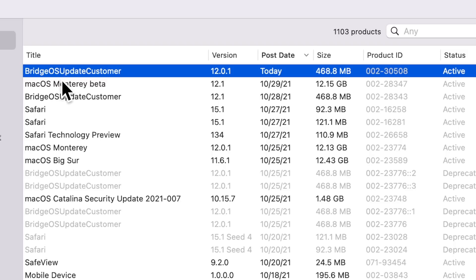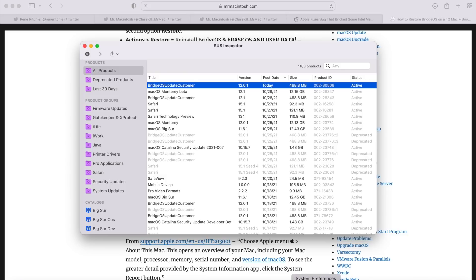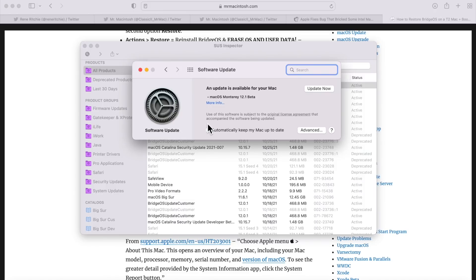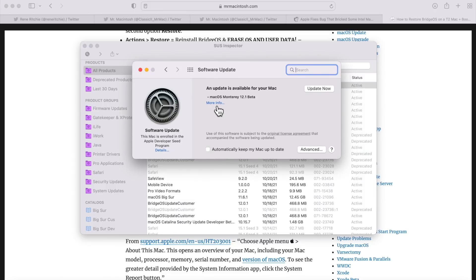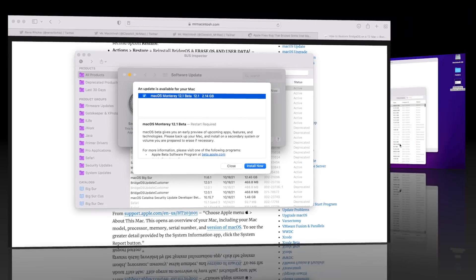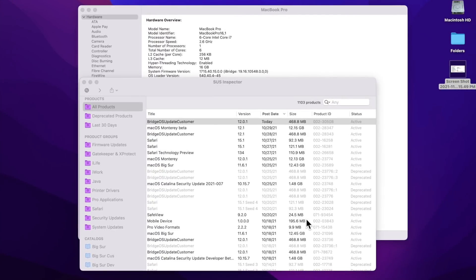Now, what is a BridgeOS update? When you run Software Update in System Preferences, it checks for updates. For example, this Monterey Mac connected to the developer seed sees the 12.1 beta. If you install that update and you have a T2 security chip Mac, it also has to update the operating system that runs on that T2 chip.